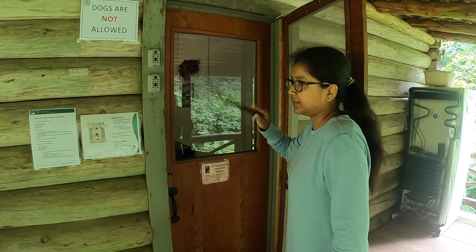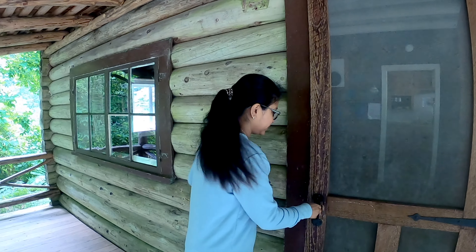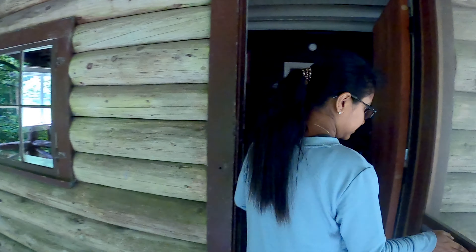First, you need to collect the key from the back entrance of the cabin. You will get the PIN of the key box in the mail when you book it. Now, let's enter from the front door as we already unlocked it.